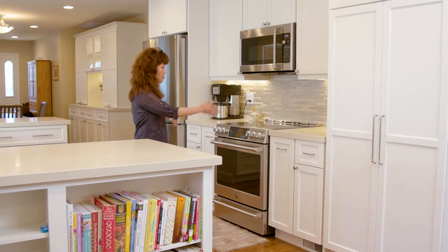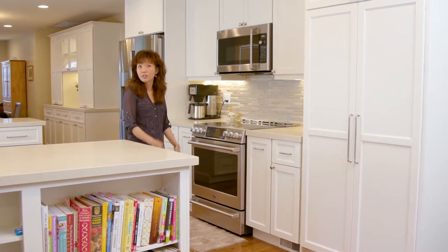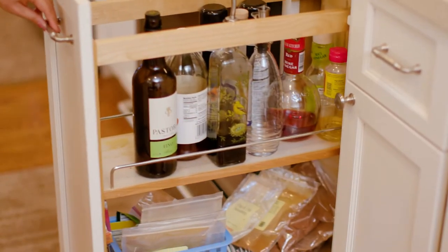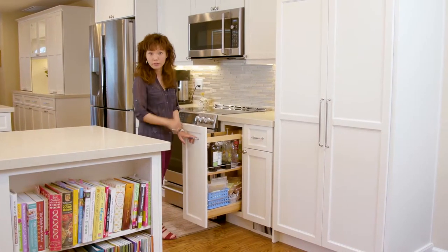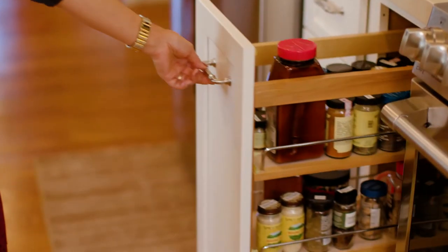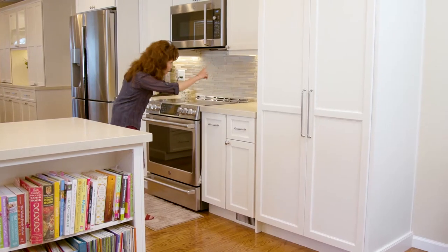We have a couple of spice racks flanking each side of the range, which gives a lot of storage options and easy access when the homeowner is cooking. In this particular one we've got two, which makes room for the vinegar and oil bottles on top which are taller, and really has a lot of space for the shorter spice units. Under-cabinet lights on both sides really illuminate the area where they're going to be cooking so they can see what's going on easily.